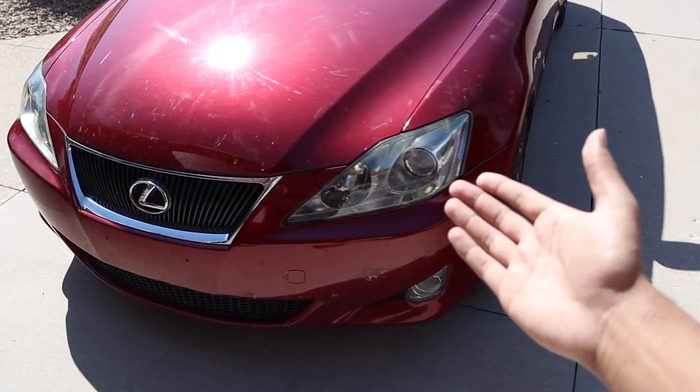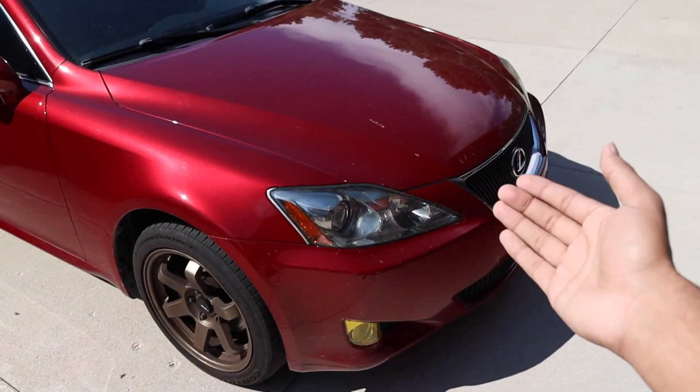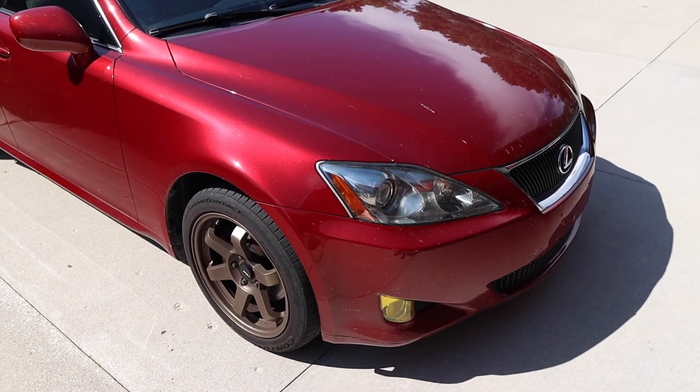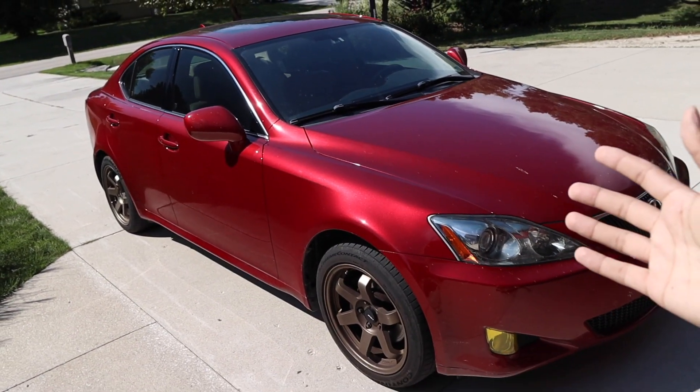I've been putting a ton of miles on it and slowly fixing the couple of things that are wrong with it. If you guys haven't been following along, this is my 2007 Lexus IS250. There are a couple of things wrong with it and it's extremely dirty right now. Let's talk about some of the things I've done, what still needs to be done, and the timeline for selling.